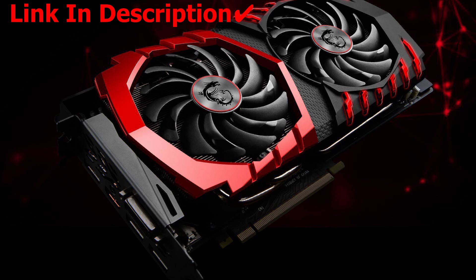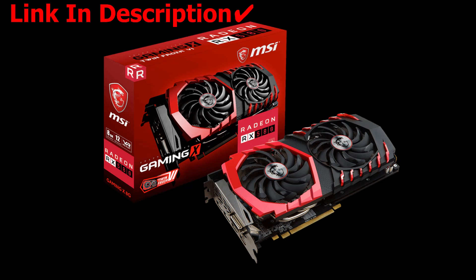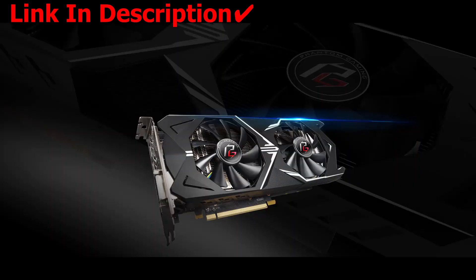Happy days everyone! In this video, we will review the cheapest RX 5 8 8GB video card on AliExpress. Although it normally costs $800,000, you will be able to buy the product for about $190 by clicking the link in the description.